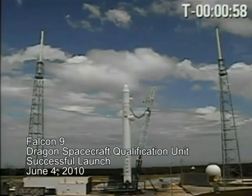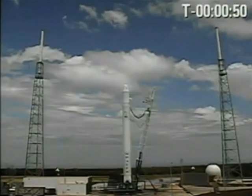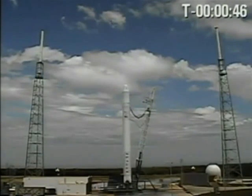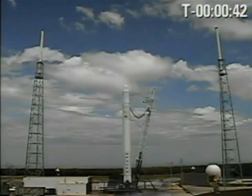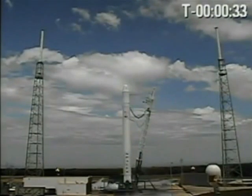On-board computers have the vehicle. T-minus 45 seconds. Configuring pre-press. TVC motion is good. Pressing tanks. Helium checkout ended. T-minus 30 seconds.